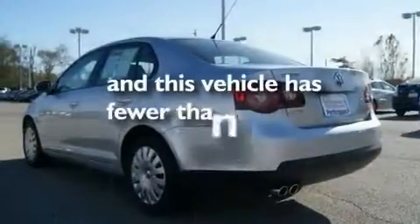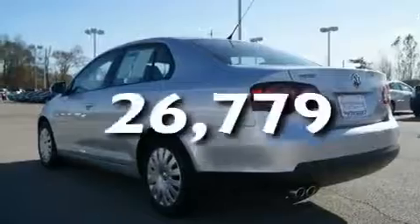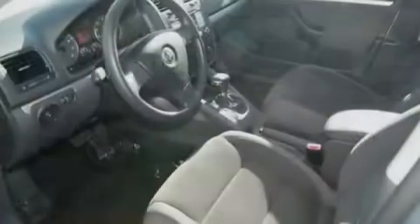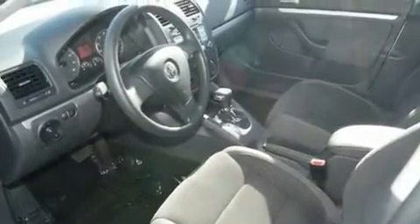This vehicle has fewer than 27,000 miles on the odometer. With an EPA estimated rating of 29 miles per gallon on the highway, this automobile helps leave money in your pocket where you want it.